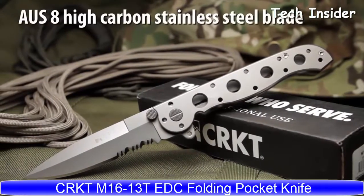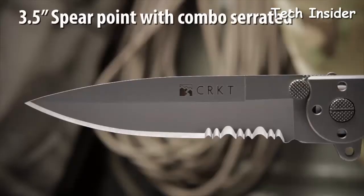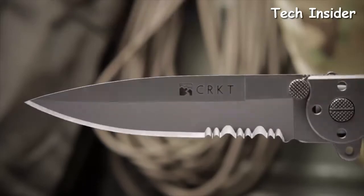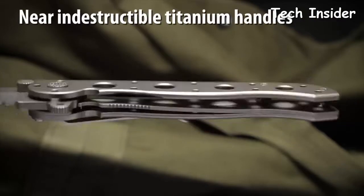The 1613T, designed by Kit Carson, has an AUS8 high-carbon stainless steel blade with a non-reflective bead blast finish. The 3.5-inch hollow grind blade has a spear point tip, combined razor sharp and triple point serrations, and a slim, unobtrusive profile.